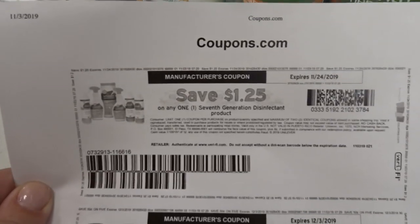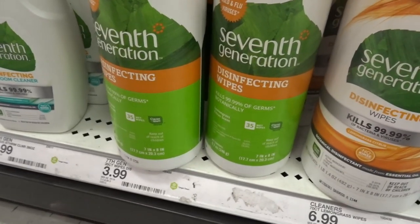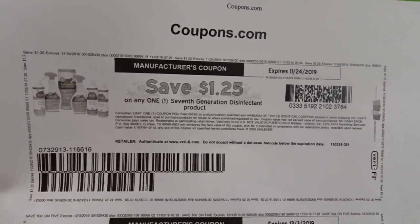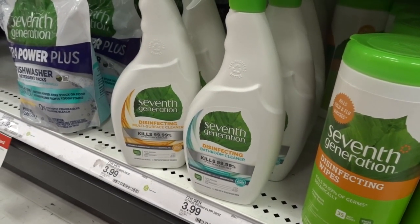We have a really nice printable coupon for Seventh Generation disinfecting products. The 35-count wipes are priced for $3.99. Using that $1.25 off coupon, you'd pay $2.74 for the package, which is a really good deal. You can also use it on the multi-surface cleaners as well.